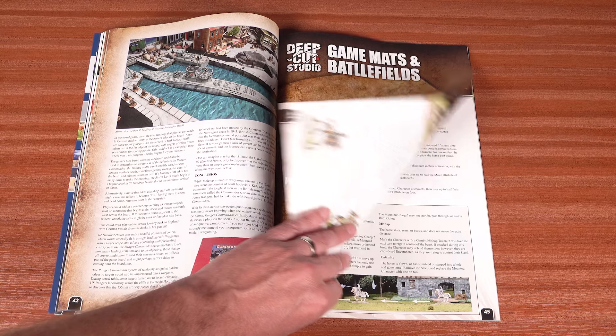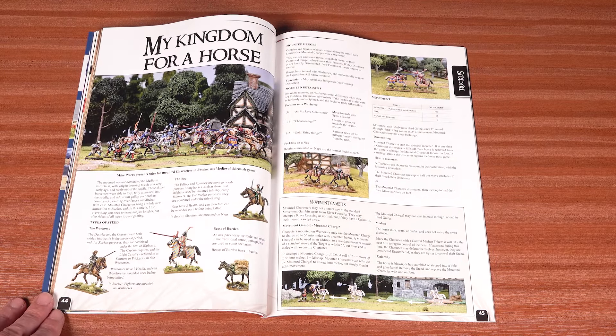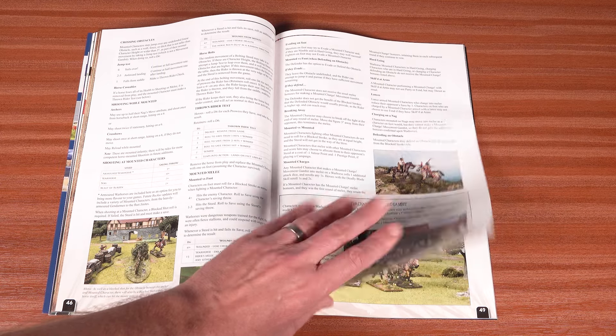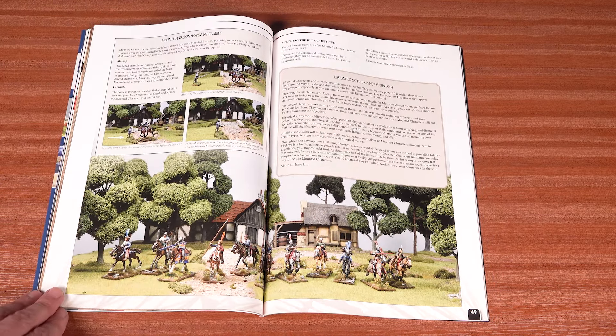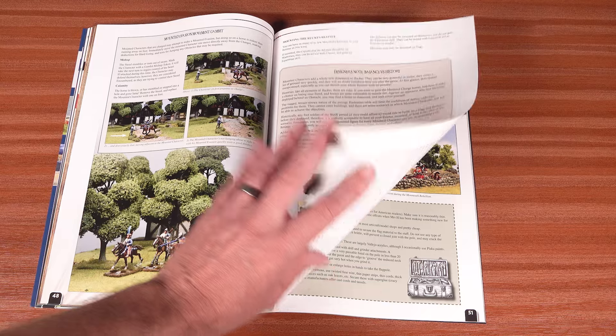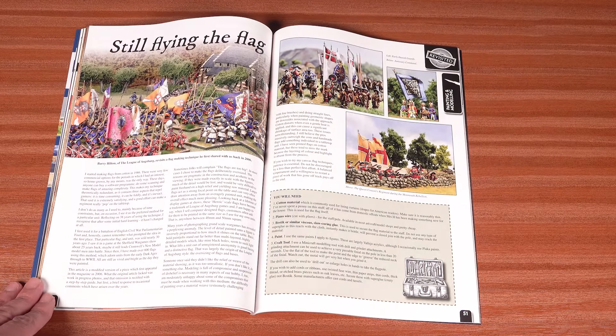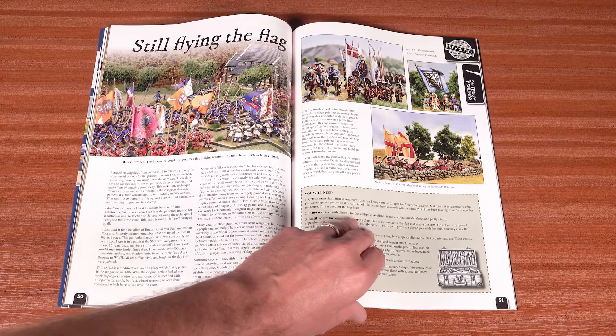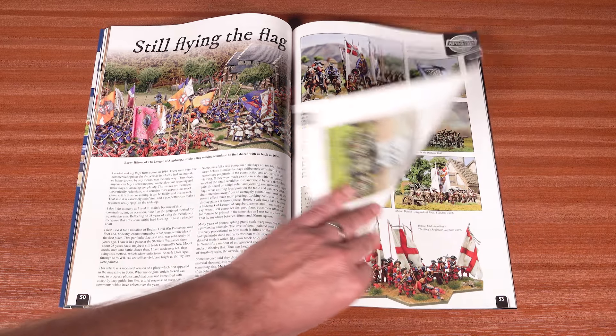Over the next six pages, Ruckus author Mike Peters presents rules for mounted characters in games of Nevermind the Ruckus. Flying in the face of admittedly easier flag-making techniques, Barry Hilton shows us how to bring stunning-looking standards to our armies, using cotton, piano wire, paint, and patience.